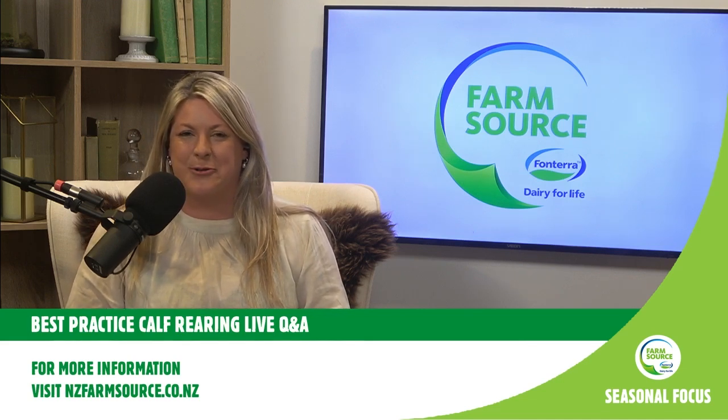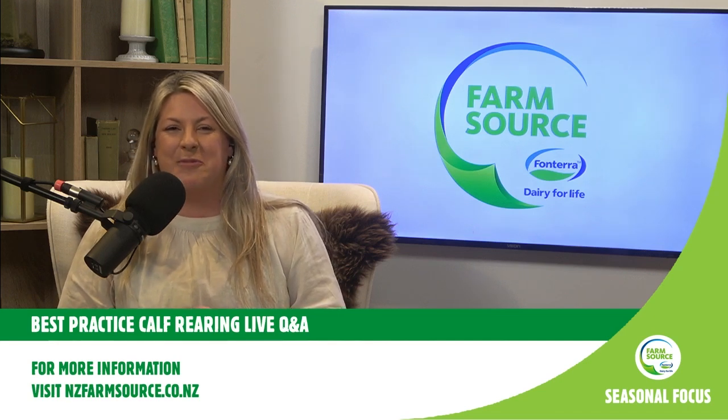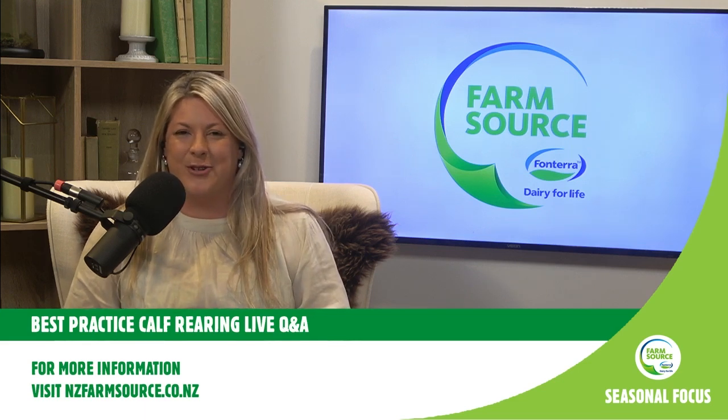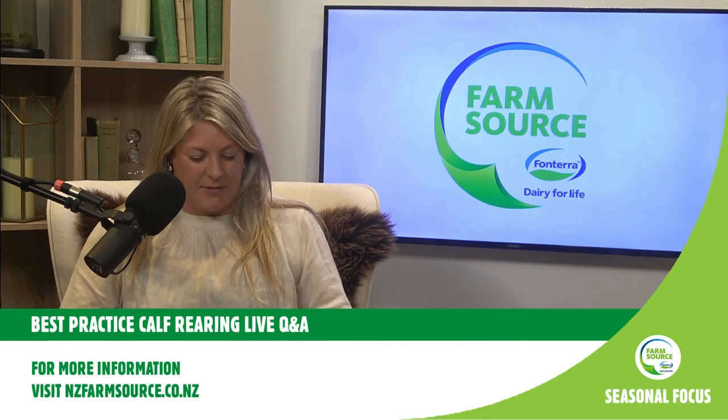We're having a little bit of technical trouble with Livestorm. So whilst I introduce our guests, if you wouldn't mind just letting me know that you're there in the chat and that you can hear me okay. We'll utilize the YouTube chat for our questions and answers.